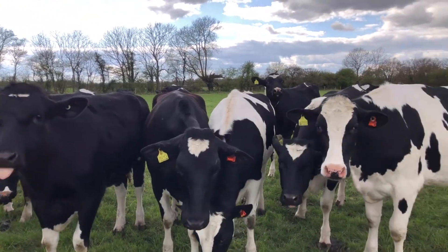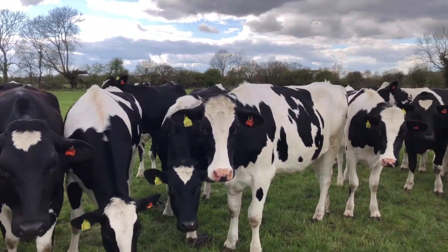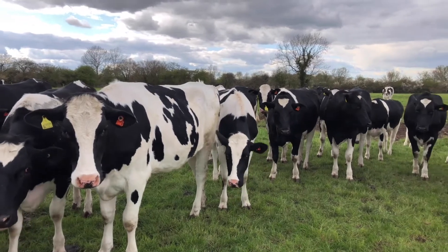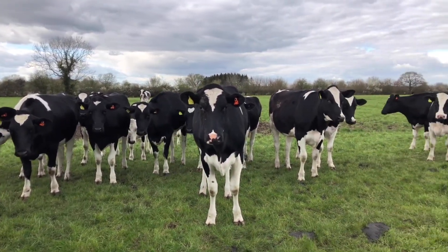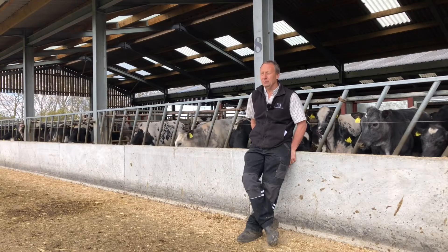One of the other reasons for doing it is because my son has come into the business, so it's his enterprise rather than mine. Weigh bars and electronic ID enables David to weigh these hundred animals in about an hour, hour and a half on his own.